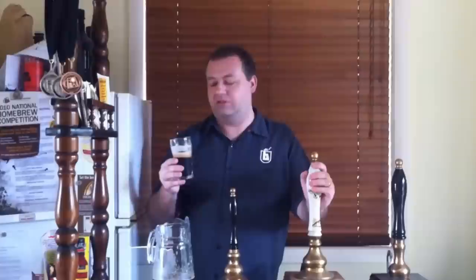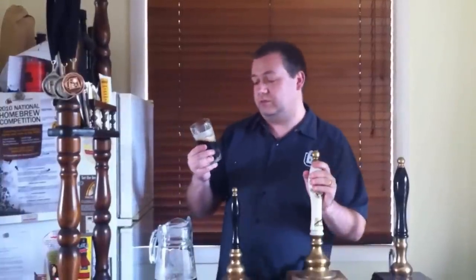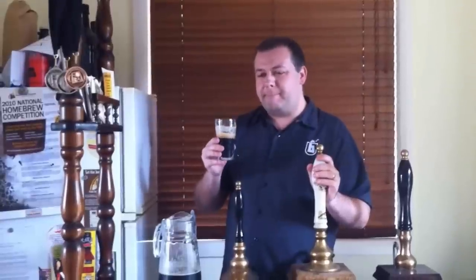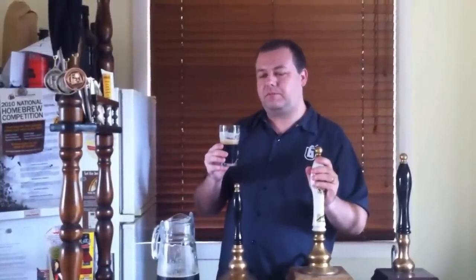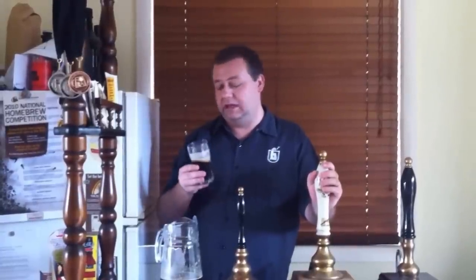Brent was saying he entered the previous version of this in the National Homebrew competition and it didn't do so well. I think this would be at least a silver medal — probably a strong silver. Why not a gold? There's a little bit too much nuttiness and the chocolate dominates a bit too much for me. An oatmeal stout should be a meld of flavours. There's also a slightly dusty mouthfeel I'm getting. Other than that, pretty damn good beer — as good as anything commercial in the oatmeal stout category that I've had.